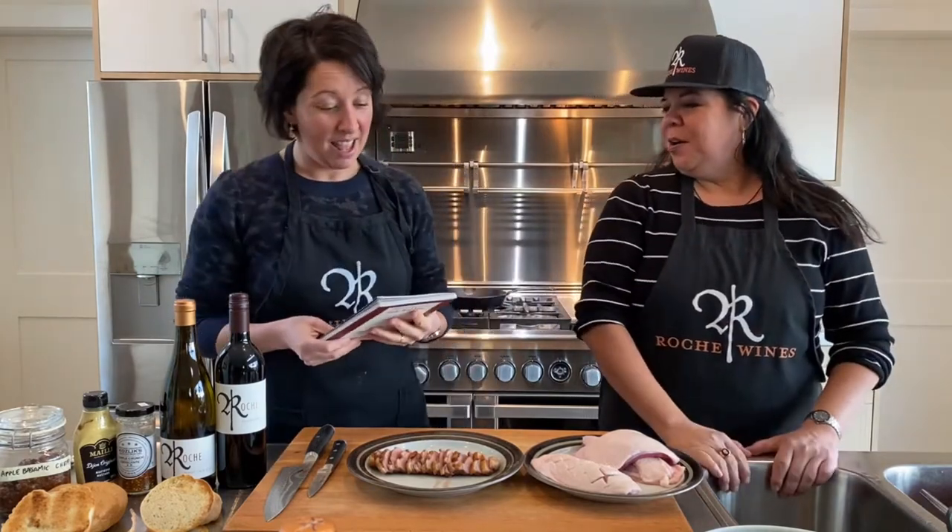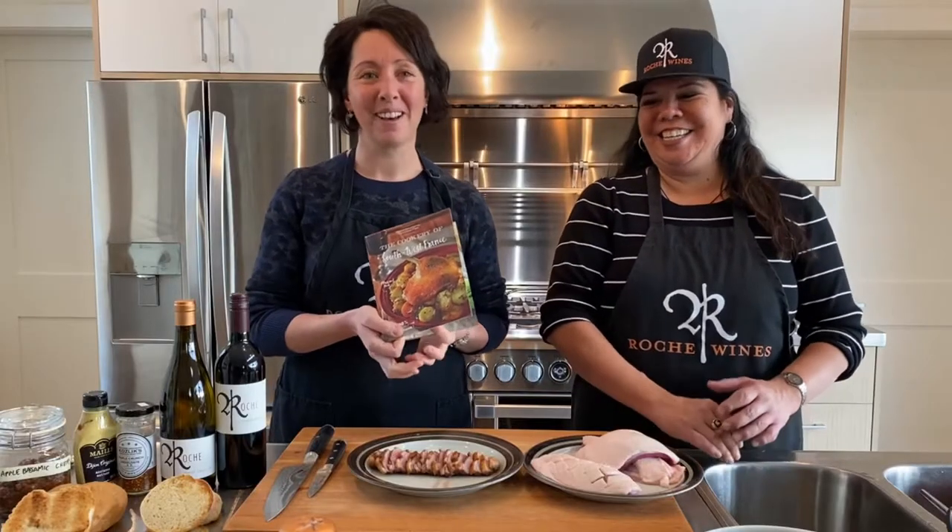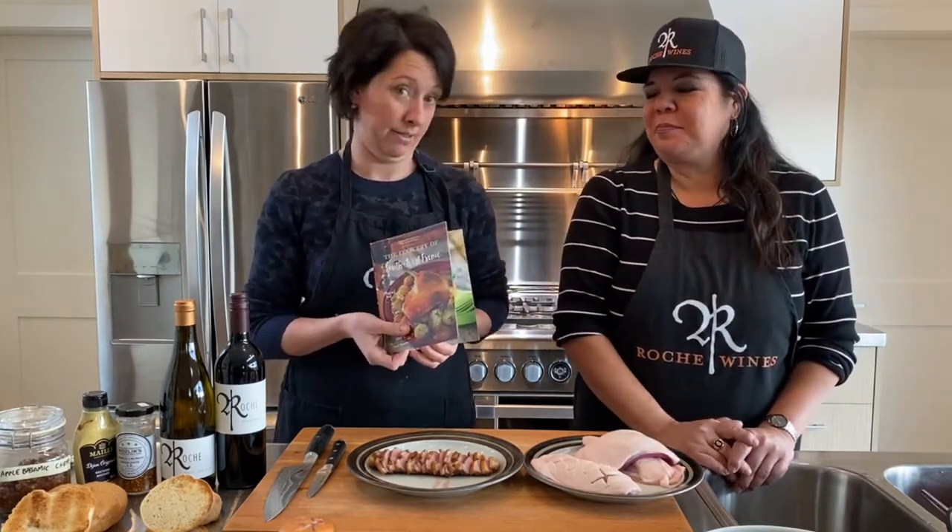Bonjour and hello, welcome to a new edition of Roche Wine at Home Cooking Edition! Today we're cooking something family-inspired — a French-inspired recipe created in Canada during Covid. We love duck, which is really famous in France, and what's better than duck? A duck burger! Let's get cooking.